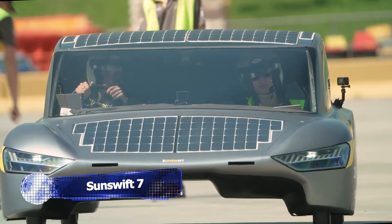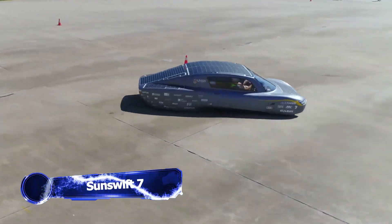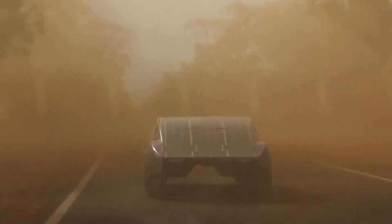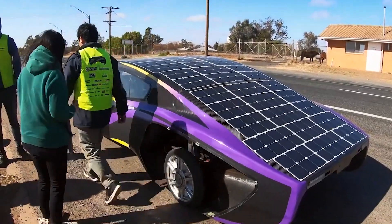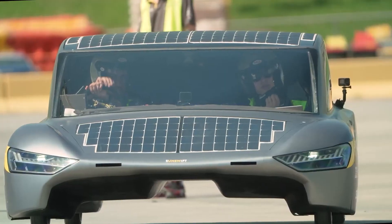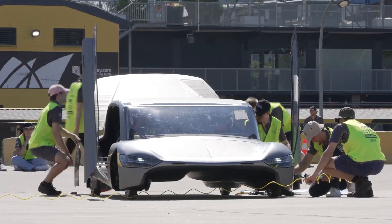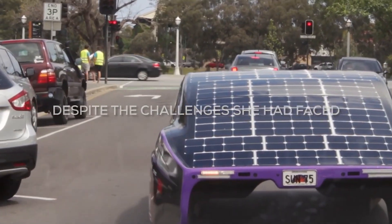The Sun Swift 7 is a pretty rad solar-powered car developed by UNSW engineering students. This cutting-edge vehicle has made headlines after recently securing the Guinness World Record for being the fastest solar-powered race car to cover a distance of 1,000 kilometers. This sun-powered machine comes equipped with an array of solar panels mounted on its roof and hood. With a lightweight body weighing just 500 kg — roughly one quarter the weight of a Tesla — this car is built for exceptional efficiency and speed.